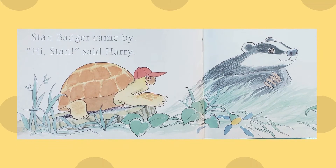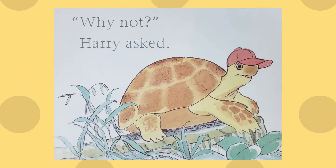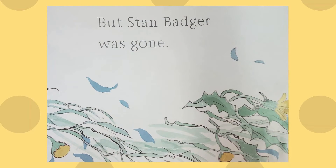Stan Badger came by. "Hi Stan," said Harry. "Can't talk now," Stan called. "Why not?" Harry asked. But Stan Badger was long gone.